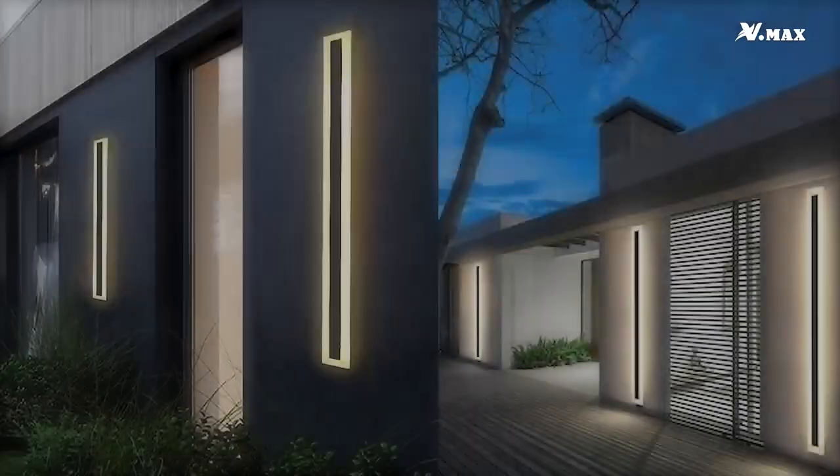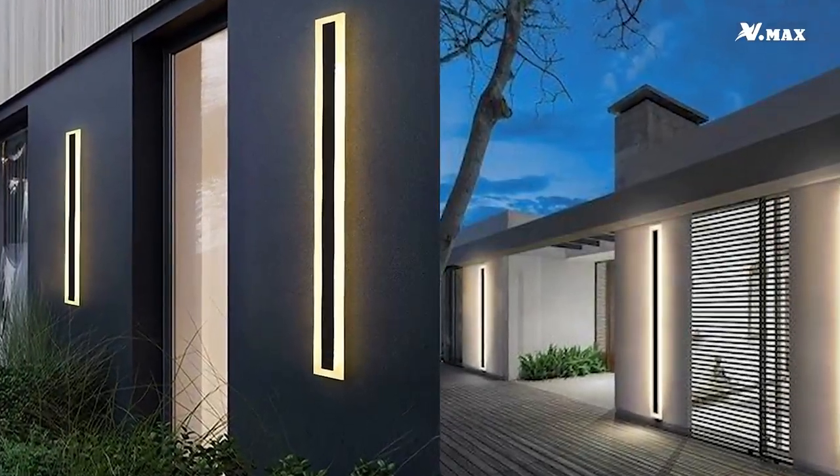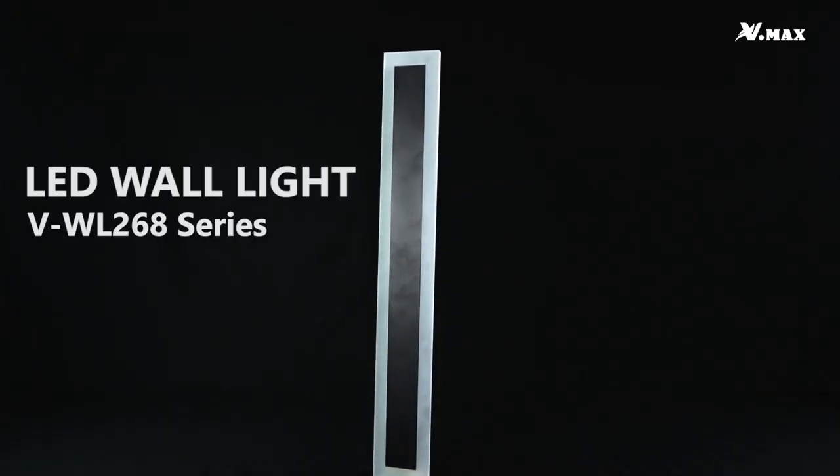Where can it be used? Ideal for outdoor wall lighting in residential areas. Enhance your outdoor lighting with LED Wall Light for optimal performance and visual appeal.